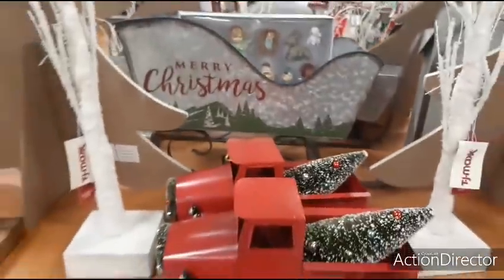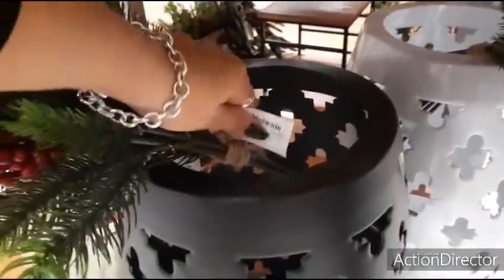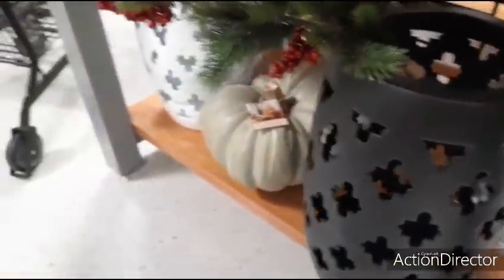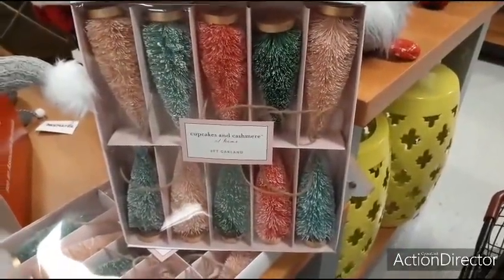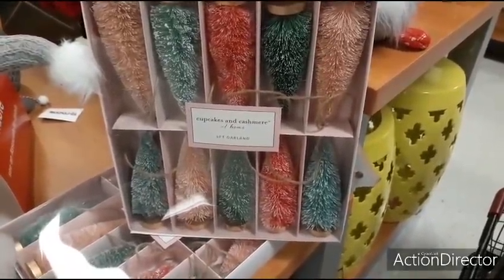There are more red trucks. Let's see how much these picks are — $6.99, not too bad but a little expensive for my taste. We have this adorable garland — look at how cute that is for $16.99, Cupcakes and Cashmere, six feet long.